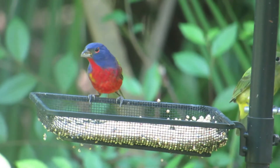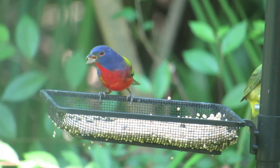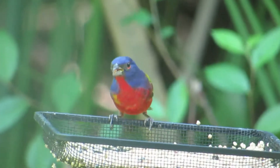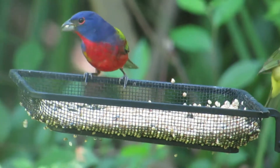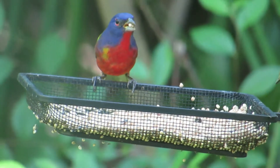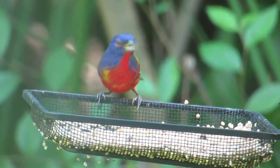The Painted Bunting is known as the most beautiful bird in North America. In Florida, you can find them at the Felts Audubon Park in Palmetto. Please find the name and address of the park underneath this video.